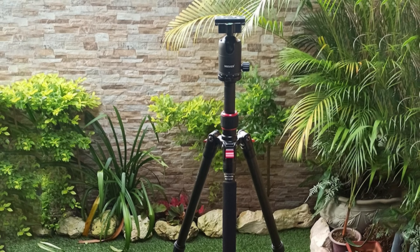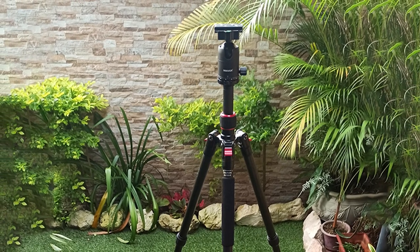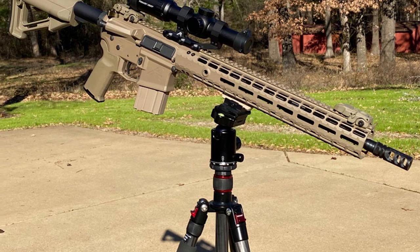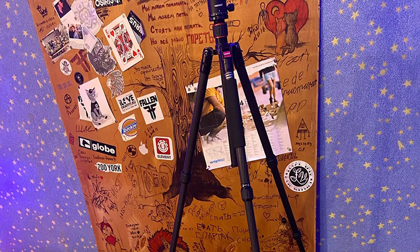Newer is known for making high quality tripods and attending to small details. The Newer Carbon Fiber 66 even includes a separate drawstring bag to protect your ball head while inside the main bag. It also includes a portable carrying bag and an Allen wrench in case you need to adjust the tension of the connectors on the tripod legs.